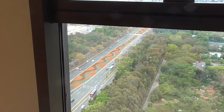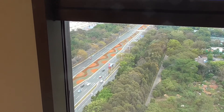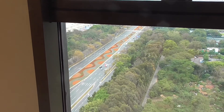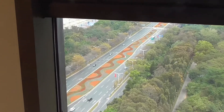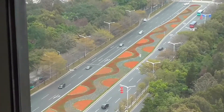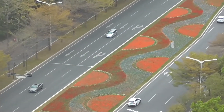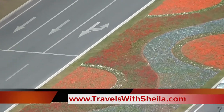From up here, Steve and I thought that serpentine mass of colors was pavement. It was only when we got into a taxi today to go to Lo Wu that we figured out they're flowers — those are actual flower beds.